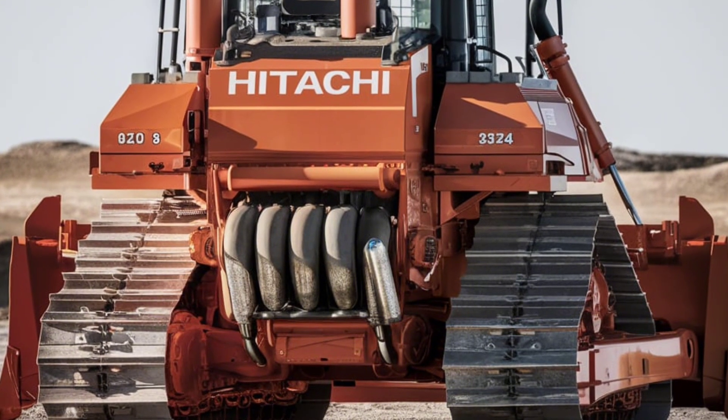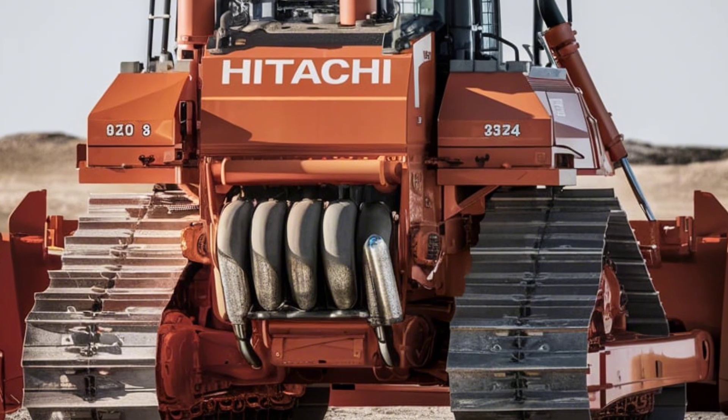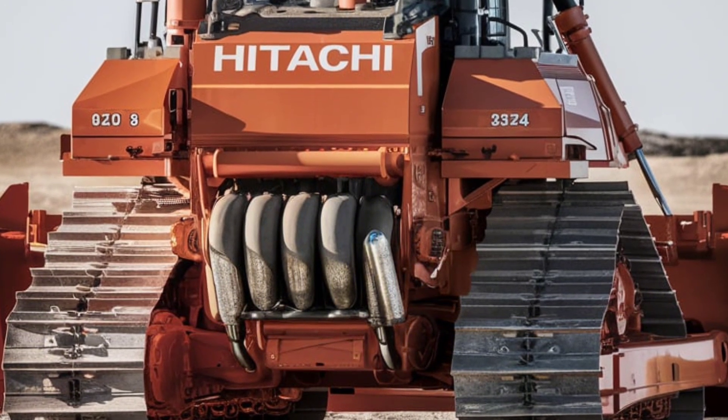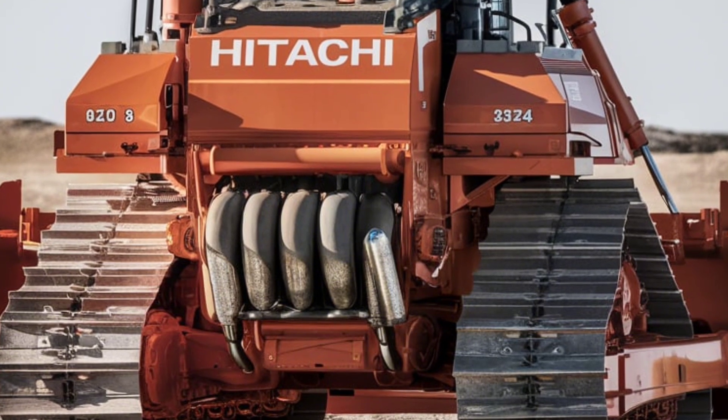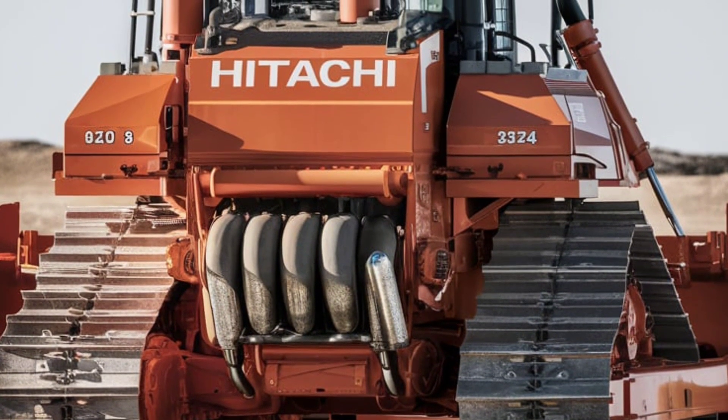We've been using the DX45M for a few months now, and it's been a game-changer for our projects. The efficiency, the ease of operation, and the cost savings have exceeded all our expectations. This machine truly delivers on its promises.